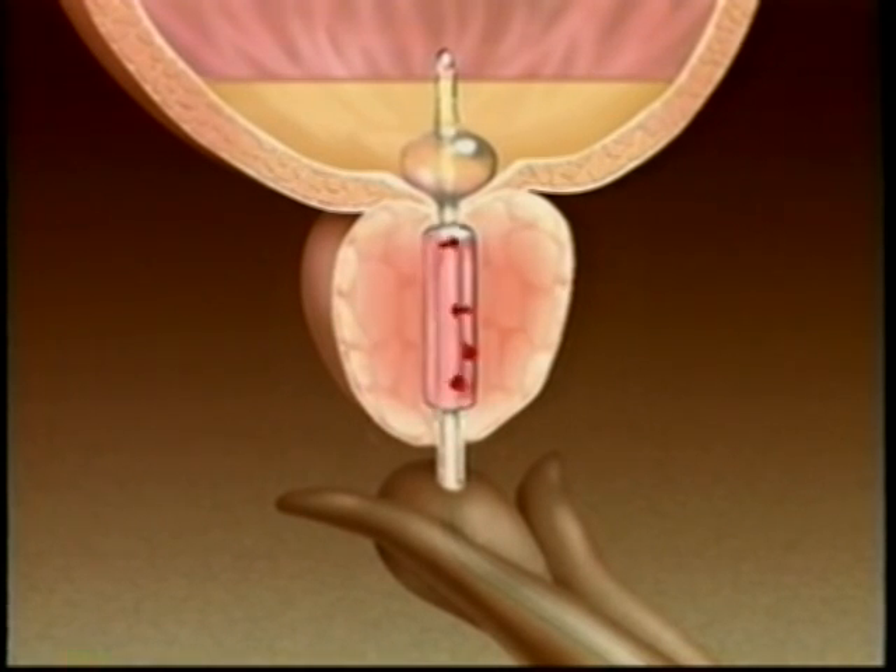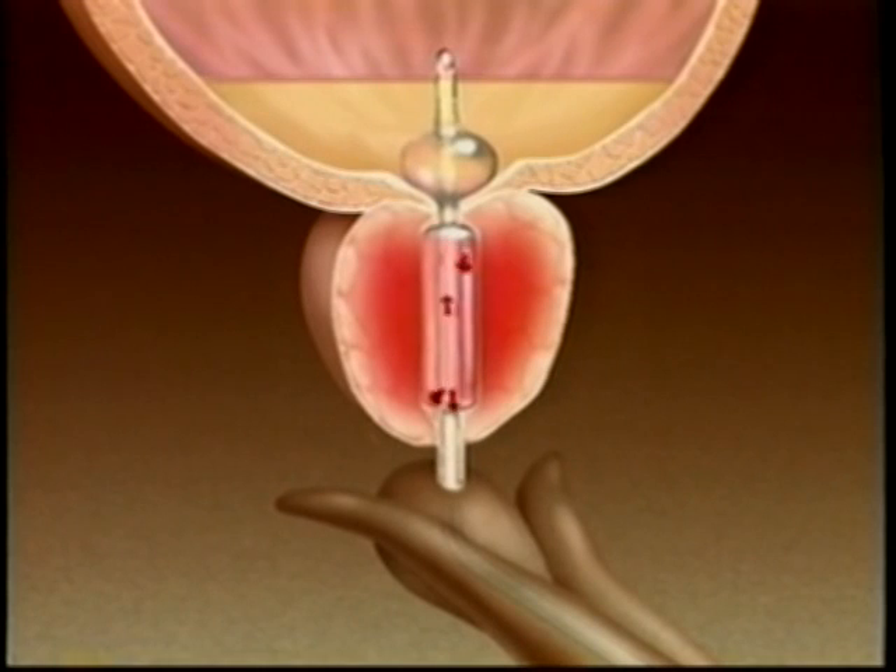Once the urologist positions the balloon and fills the catheter, hot water at a temperature of 60 degrees centigrade circulates through the balloon and raises the temperature of your prostate gland. Although this water would be painful to touch, studies have shown that the prostate gland is less sensitive to heat, and therefore the anesthetic gel placed in your urethra should keep you comfortable.